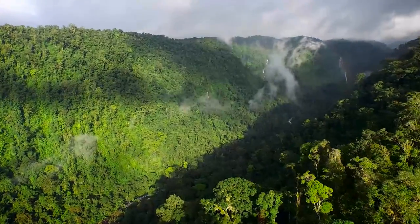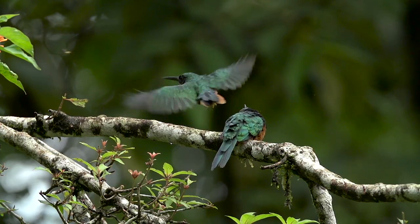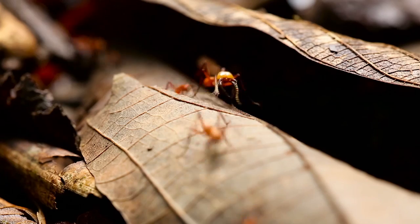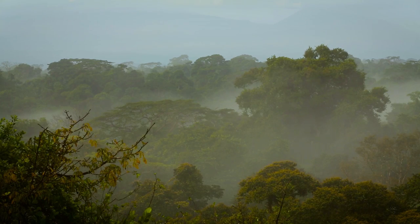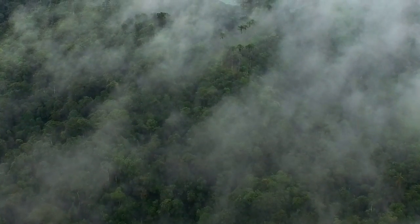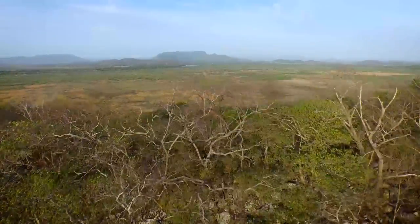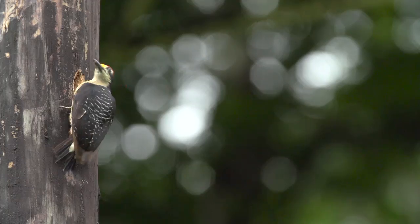Costa Rica is an amazing place to do a course like this because in this tiny little area you have a microcosm of almost all the habitats that you can find throughout the tropical Americas. You've got everything from high mountains to lowland rainforest, volcanoes, incredibly diverse cloud forests, Pacific coast, Caribbean coast, wetlands, and grasslands. And because the country is so small you can get to all these different places really quickly.